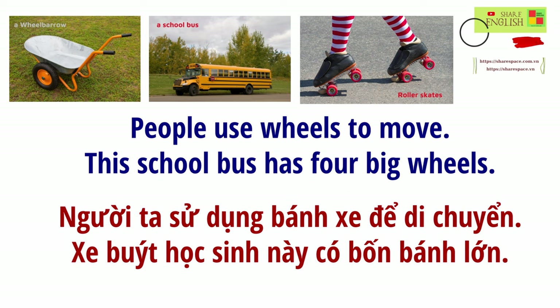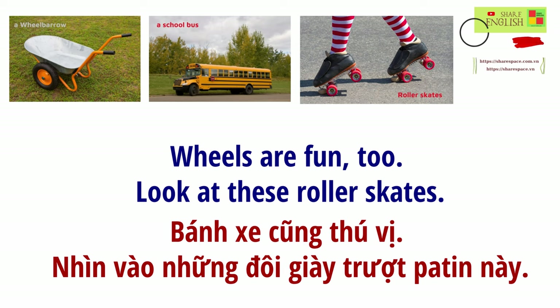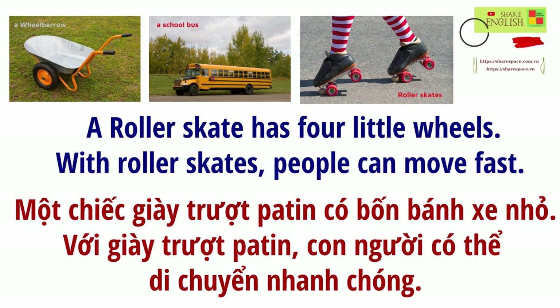People use wheels to move. This school bus has four big wheels. It carries lots of people. Wheels are fun, too. Look at these roller skates. A roller skate has four little wheels. With roller skates, people can move fast.